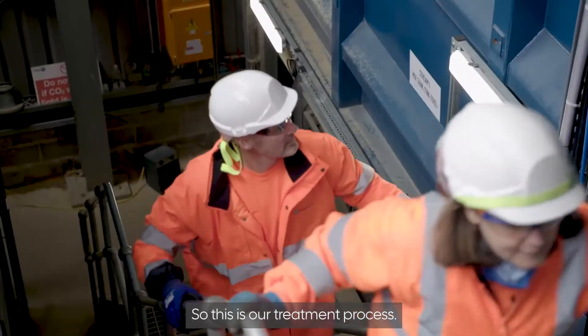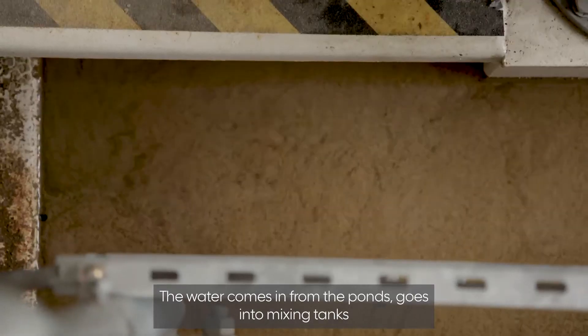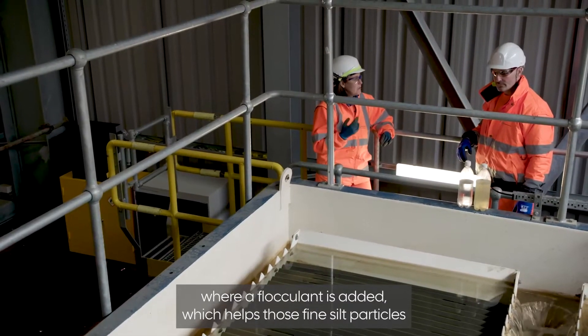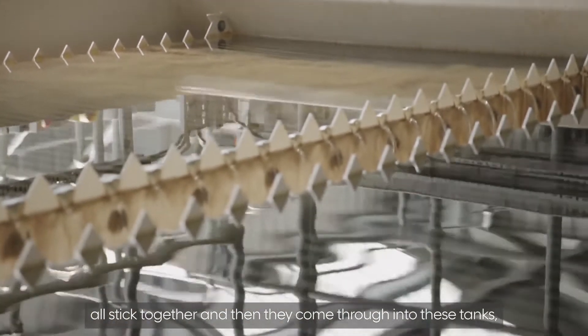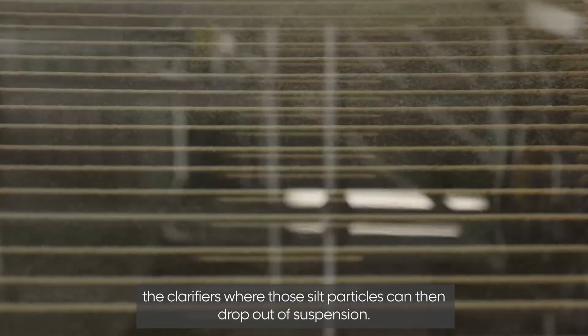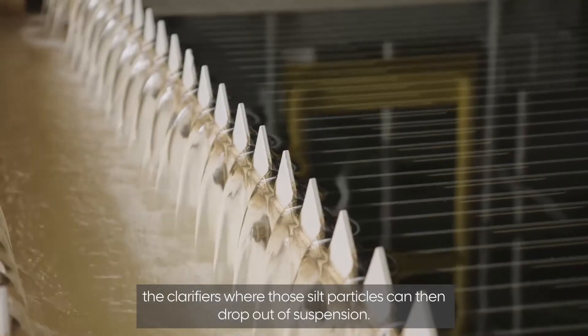This is our treatment process. The water comes in from the pond and goes into mixing tanks where a flocculant is added, which helps those fine silt particles all stick together. They then come through into these tanks — the clarifiers — where those silt particles can drop out of suspension.